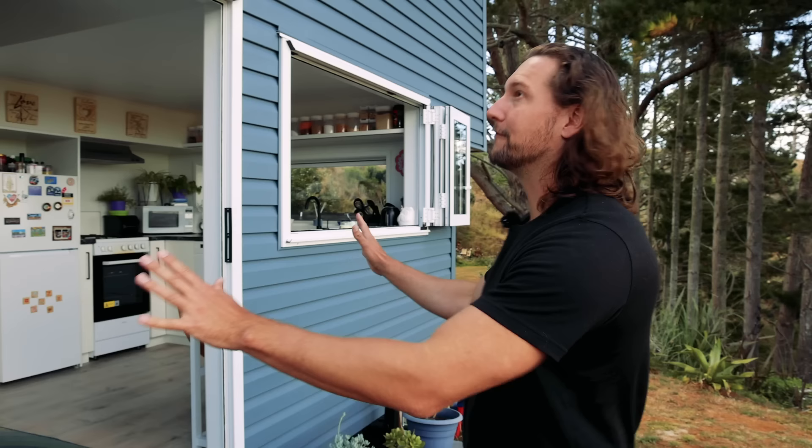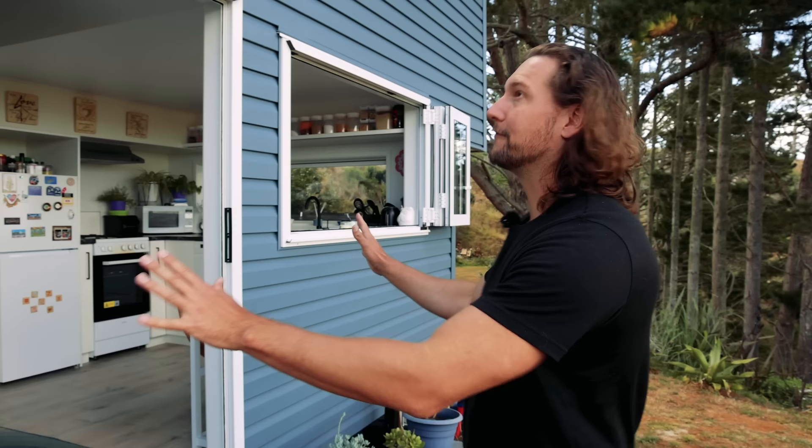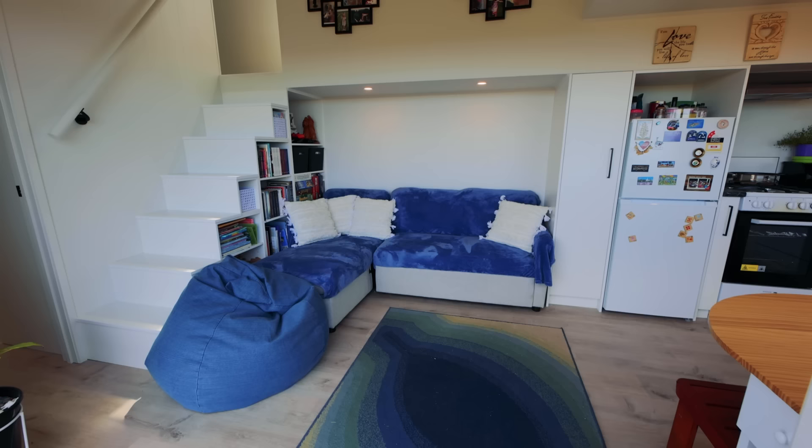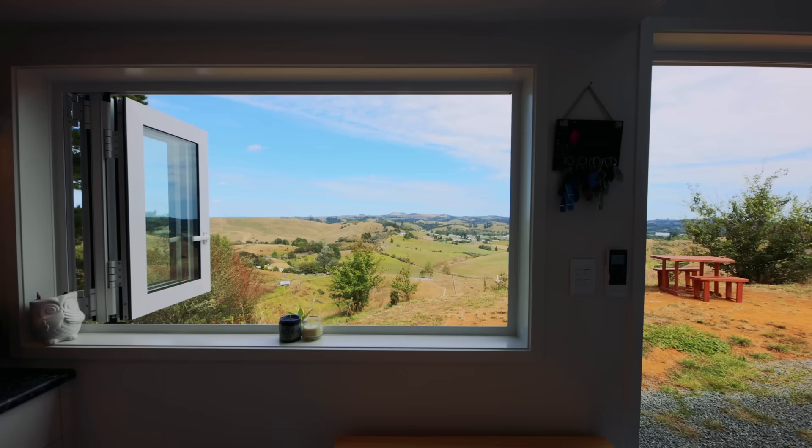I absolutely love the look of the house from the outside and I am very excited to explore the inside — can we take a look? Of course, come on in. Oh, this is just lovely, and I really do love the way that this whole house just opens up to the outdoors.